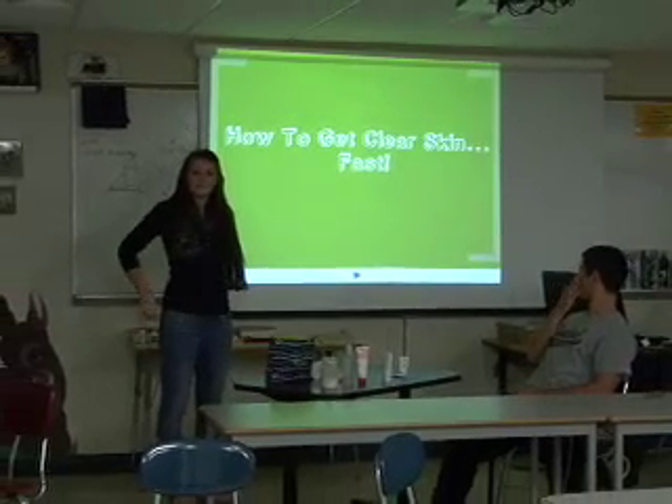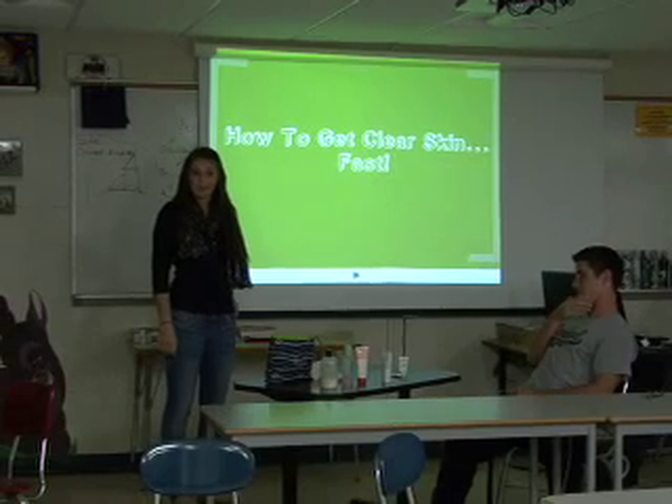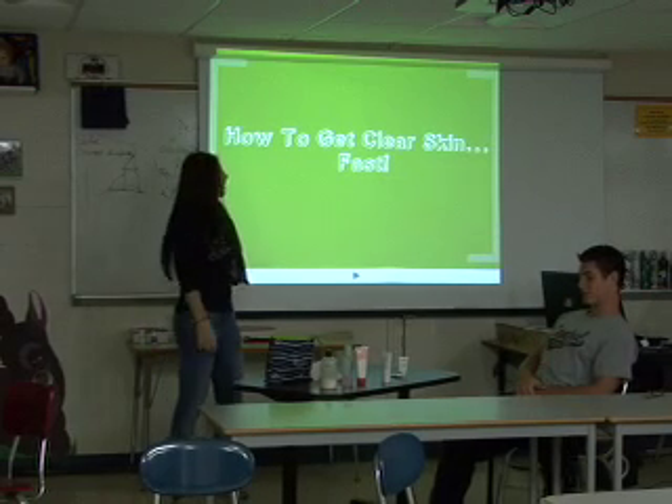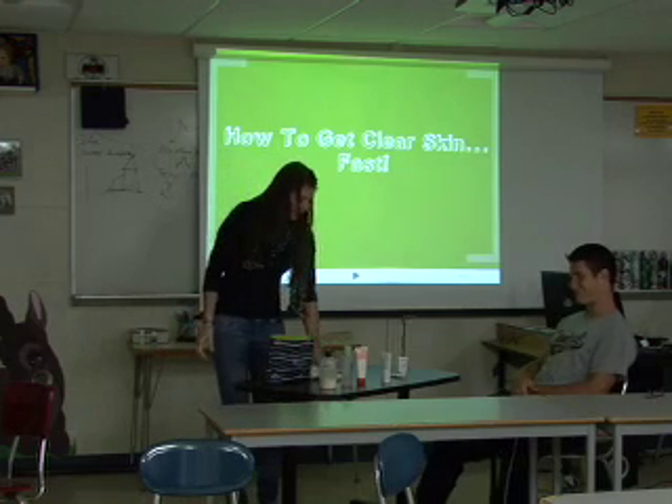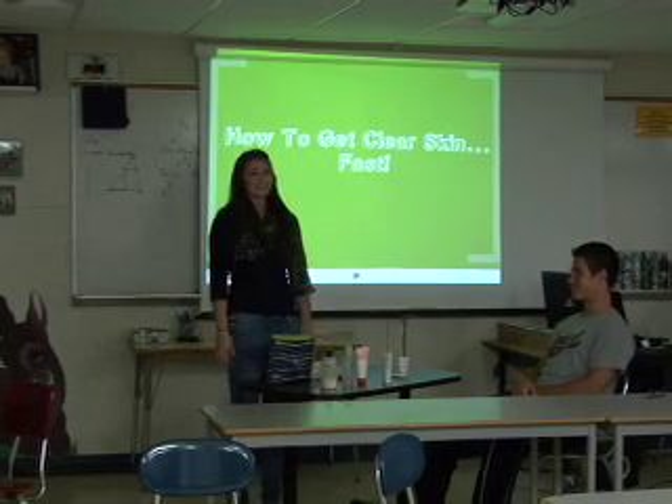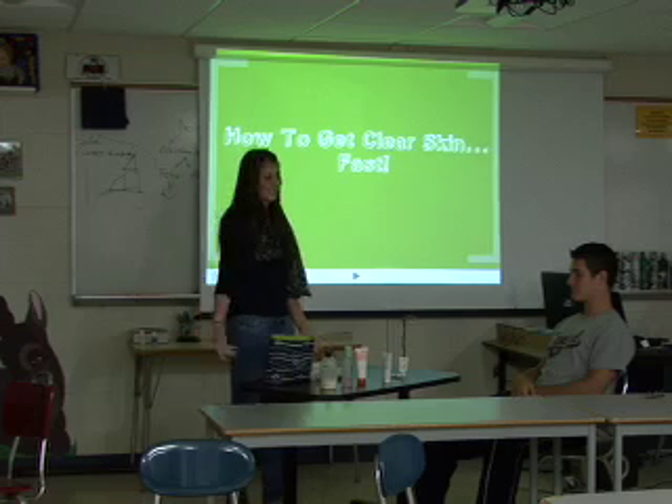Cal, we are ready and you are ready. Prom and graduation is coming up, so give me a couple tips on how you feel good about how you actually look for pictures.